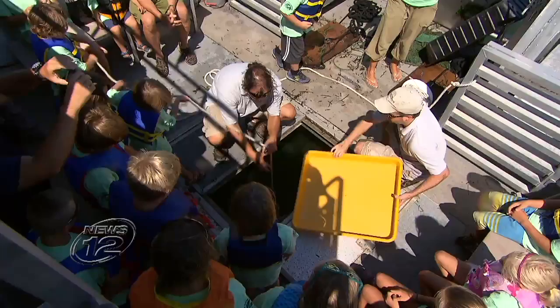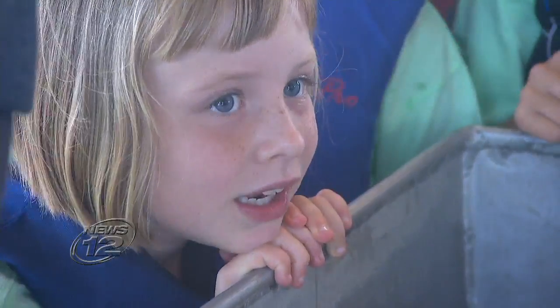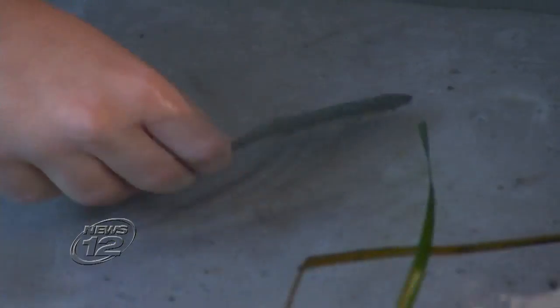Besides their own students, the college also has public outreach programs where school kids or clubs get to go on their research boat. This particular day featured kids from a summer camp in Bridgehampton. The importance is getting the kids doing it — let them be scientists for the day. It was cool to do because I've never got to hold all the fish like that.